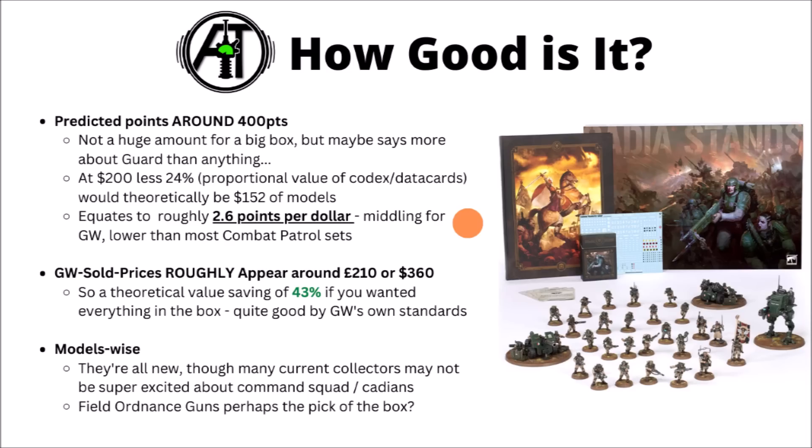Typically their Combat Patrol box sets tend to be in the 30–40% range, so this one does look like it's a little bit better than average in terms of savings compared with buying separately. Model-wise, it's really quite cool that all of the contents are new — even if the Field Ordnance Batteries are the only genuinely new unit, everything else is at least a very recent re-sculpt and the models do look like quite good quality. If you're a new collector, it seems a pretty reasonable way to jump into the Guard — gets you a decent contingent of infantry, a command squad to lead them, plus some heavy guns and a scout walker.